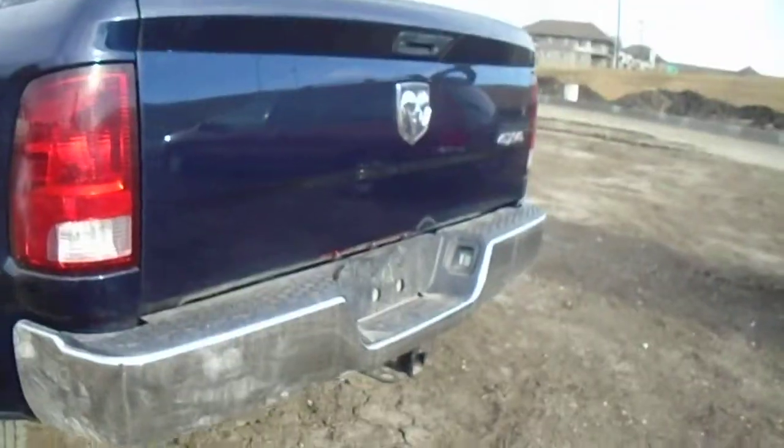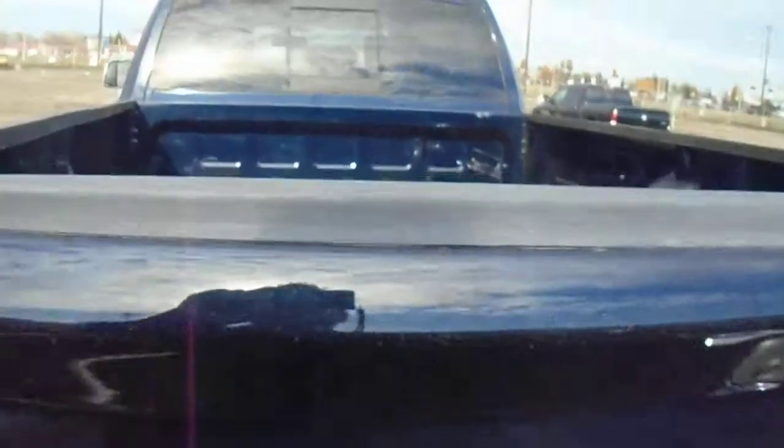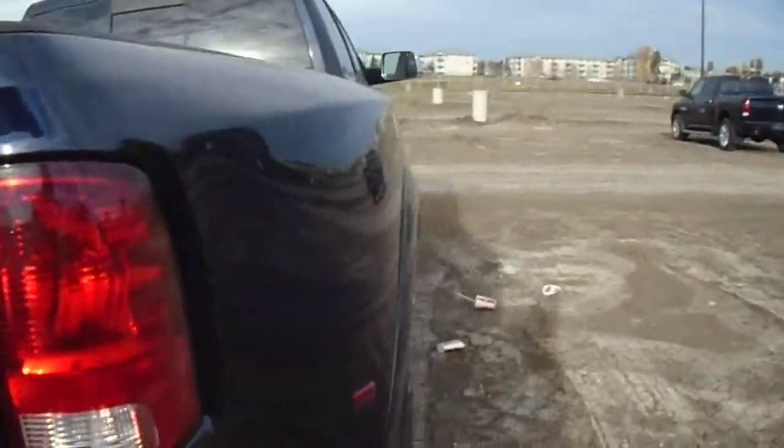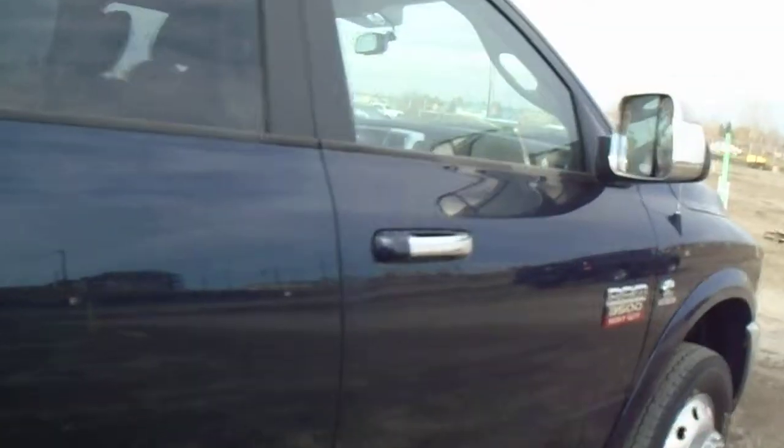Come around to the back — it has the trailer tow package. You can just tell by looking at this box that it has not been used. It is a very clean truck with the leather interior. The rubber is in excellent shape.